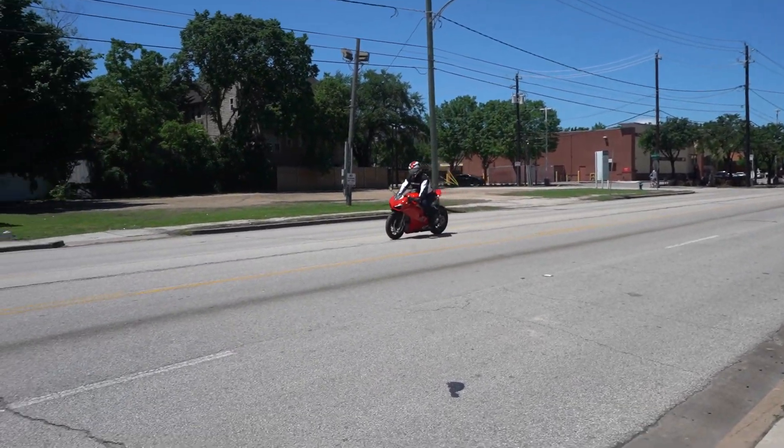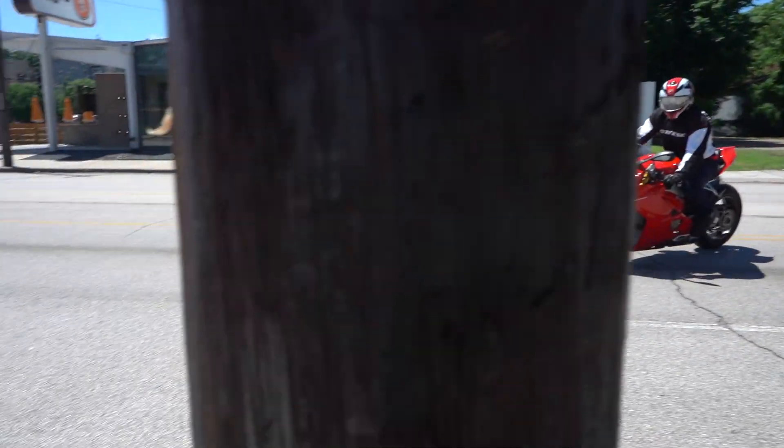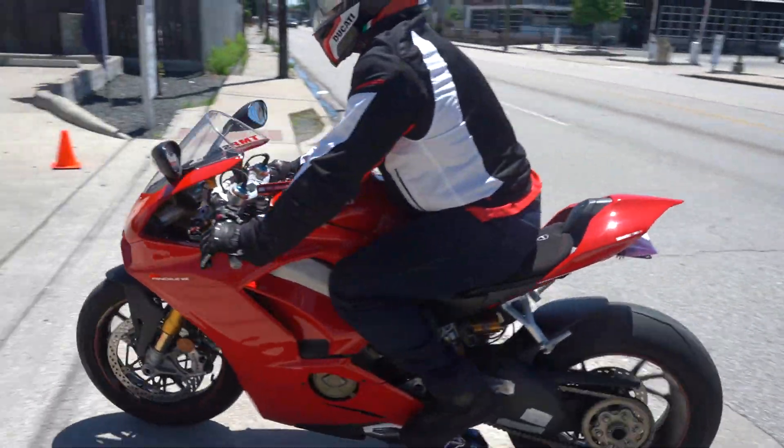My two-wheeled friends, I got you. That's a pretty color — M8 Comp, but also Ducati.